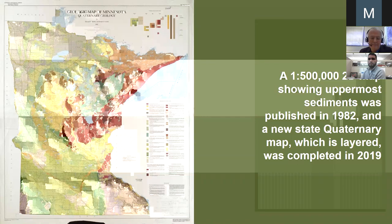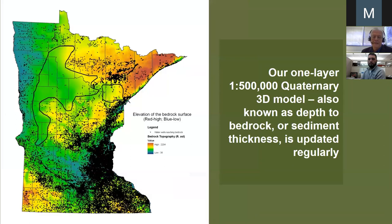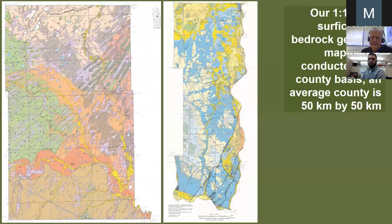Many of you probably know the Quaternary Sediment Map published in 1982. We superseded it with a whole new legend in 2019. You can buy the paper map — it's cheaper than wallpaper — but of course it's the database that you'll most likely use. We are updating depth to bedrock on about an annual basis, and we've filled in the gap where few drill holes go to bedrock with a systematic passive seismic survey just finished about six months ago. We're working on yet another update on statewide depth to bedrock right now.